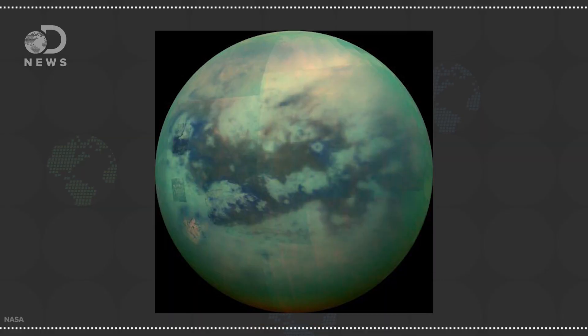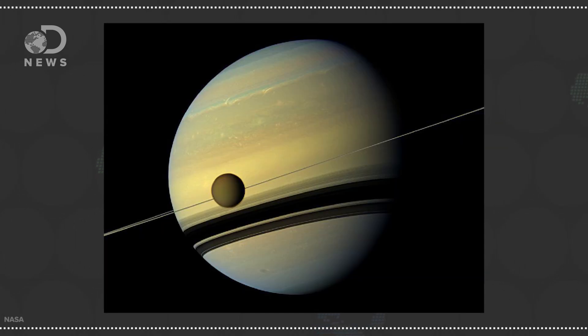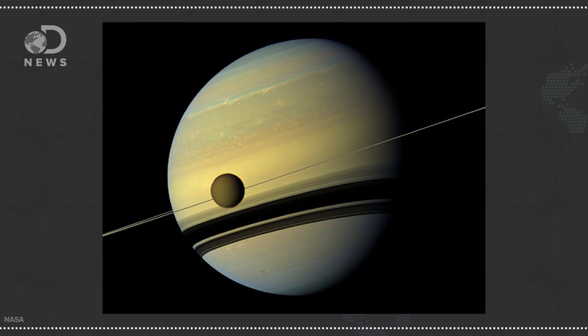So scientists use tools to see in these wavelengths. In some cases, imaging a body in a different wavelength reveals things that we can't see. This composite image of Saturn's moon Titan was taken in infrared light by the Cassini spacecraft's Visual and Infrared Mapping Spectrometer. In visible light, Titan only shows its hazy atmosphere, but in the near-infrared, we can see through the clouds to the surface.